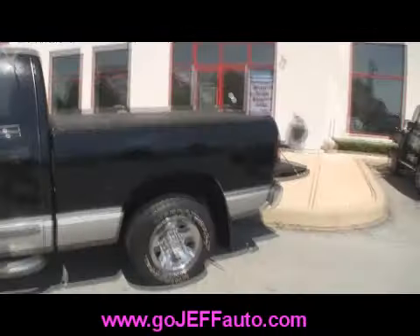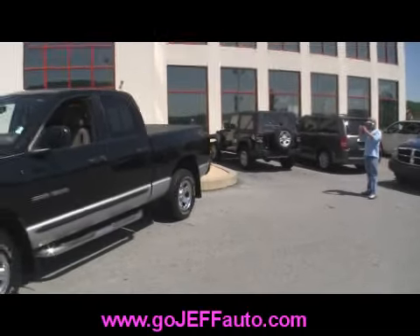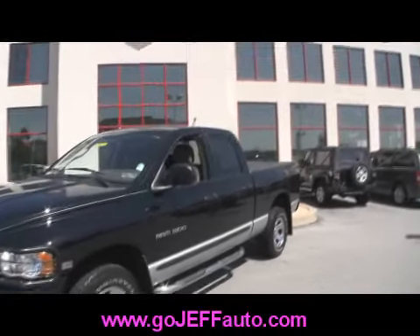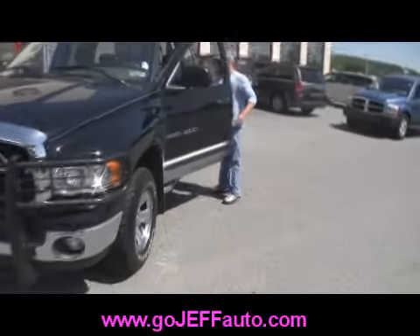1221 East Lancaster Avenue in Downingtown, Pennsylvania, right on Business 30. Want to know the price? Give us a call at 484-593-5000 or online at www.gojeffauto.com. You're looking at stock number 100725A.